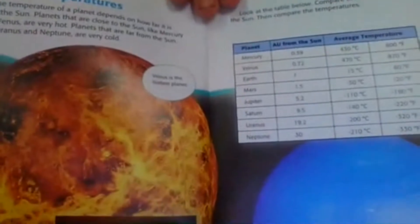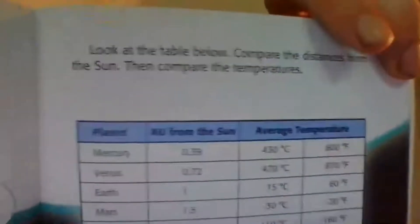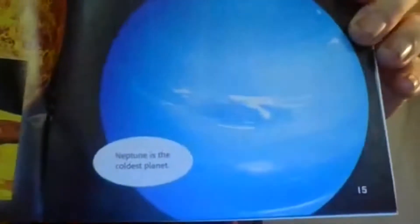Planet temperatures. The temperature of a planet depends on how far it is from the sun. Planets that are close to the sun, like Mercury and Venus, are very hot. Planets that are far from the sun, like Uranus and Neptune, are very cold. Here's a chart. Look at the table below — compare the distances from the sun, and then compare the temperatures. Here are all of the planets in the first column; that's the distance and their temperatures. Neptune is the coldest planet.